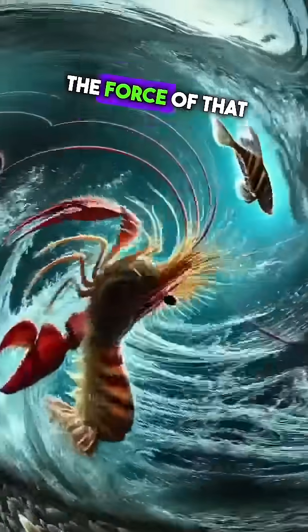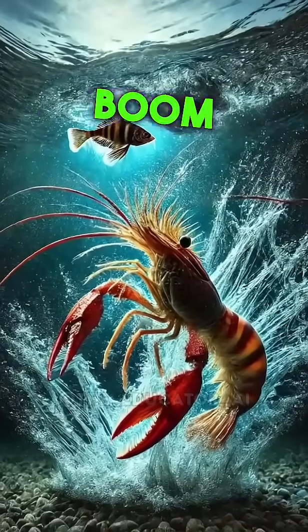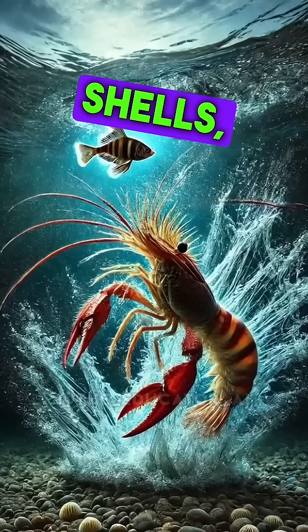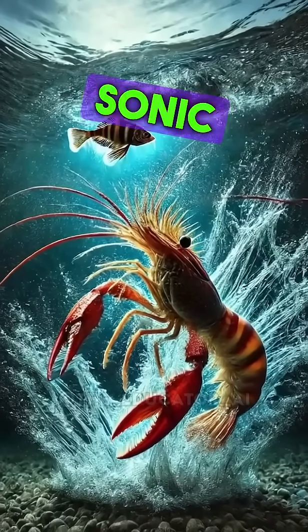It's like a miniature explosion in the ocean. The force of that snap is mind-blowing — it's not just loud, it's powerful. The sonic boom created by the Pistol Shrimp's claw is enough to stun fish, crack shells, and even kill small prey. The shrimp doesn't just use its claw for defense; it's a hunter with a sonic weapon in its arsenal.